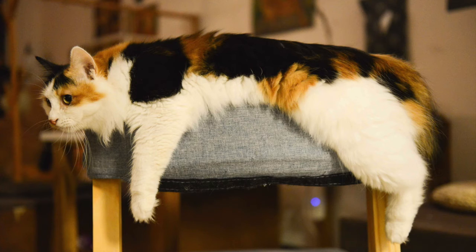Since female cats typically have two X chromosomes, one of the female's X chromosomes can display an orange coat and the other can display black. Since male cats have only one X chromosome, it can only display a coat color that is either orange or black.